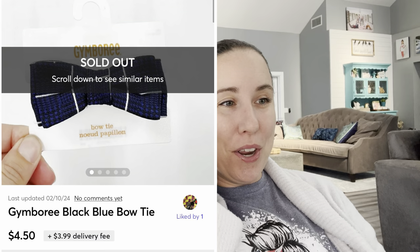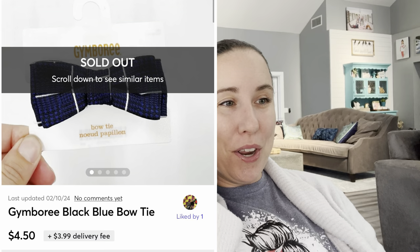Also on Mercari, this came in a ThredUp kids 50-pound box. I would not list this item if it came to my house today — it would have gone to Once Upon a Child. But my theory is once I list items, I don't take them out of inventory. The work has already been done. It had 60 cents into it and sold for a whole $4.50 on Mercari after probably two years.